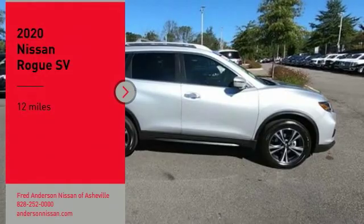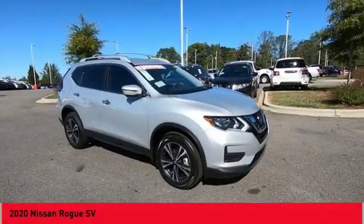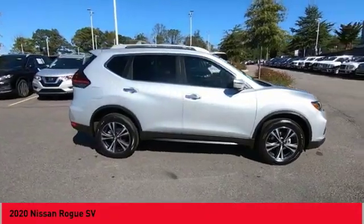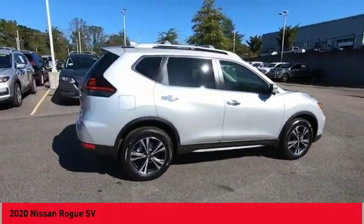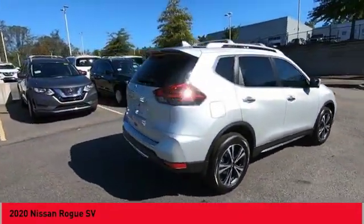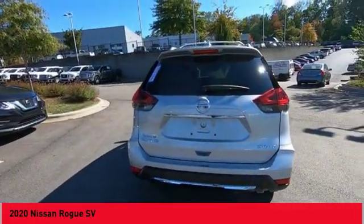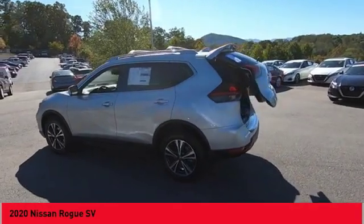Looking for the right vehicle? Check out the 2020 Rogue. The stylish Rogue gets 27 miles per gallon and still boasts nearly 58 cubic feet of cargo space. With a five-star side impact safety rating and confident handling, the Rogue is more than you expect and everything you deserve.